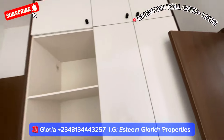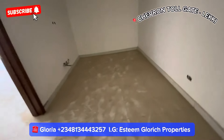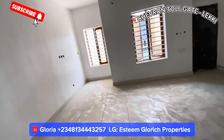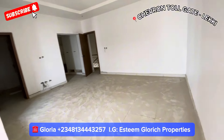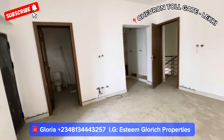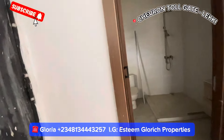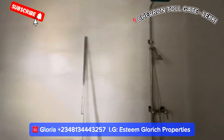See how beautiful your wardrobe is in this Chevron Toll Gate, Leki, Lagos. See your family lounge — see how big your family lounge is. Then here we have our master bedroom. See how big it is — very, very big. And here we have our balcony.